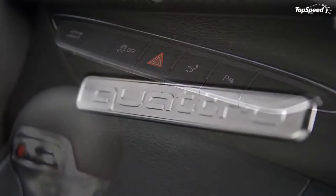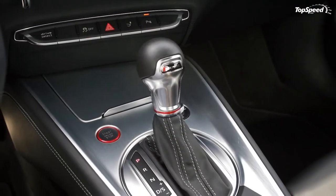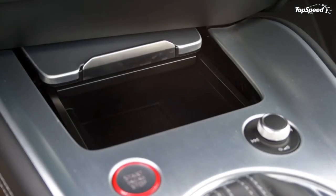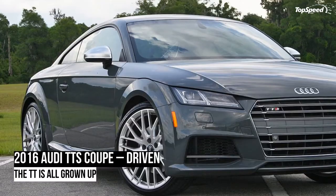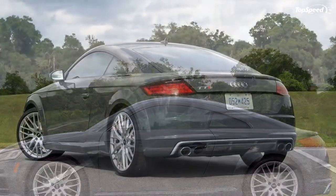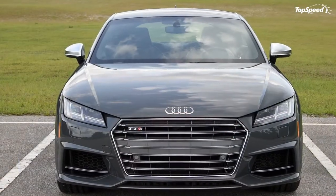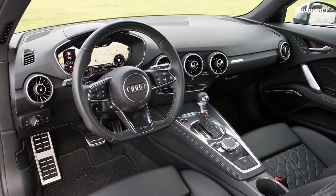Surprisingly enough, the four-cylinder's bottom end consists of an iron block, though aluminum heads are present. The 2.0-liter does feature direct fuel injection, four valves per cylinder controlled by dual overhead cams, and an intercooler to keep its turbo's temperatures in check. The engine is mated to Audi's 6-speed S-Tronic dual-clutch. The driver can choose between four drive modes that control throttle response, transmission shift points, steering feel, and the magnetic shocks.